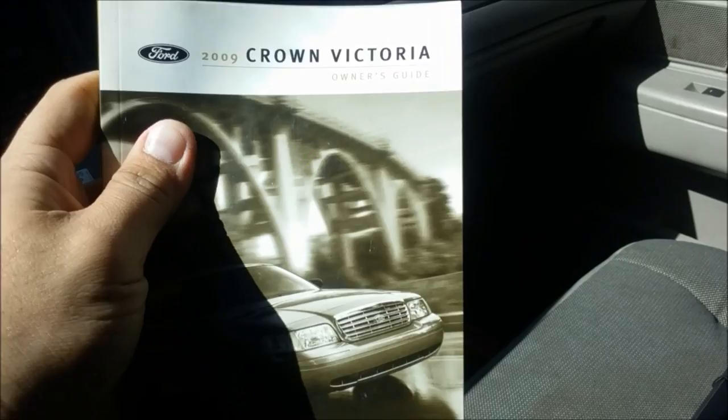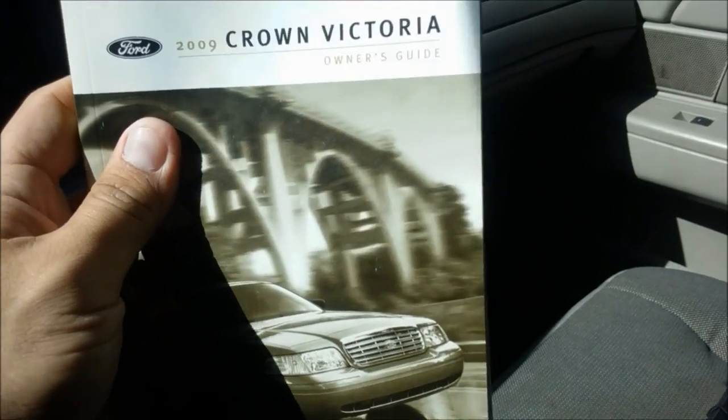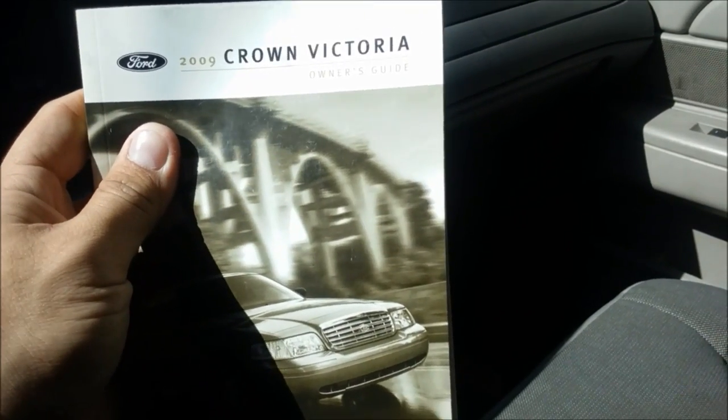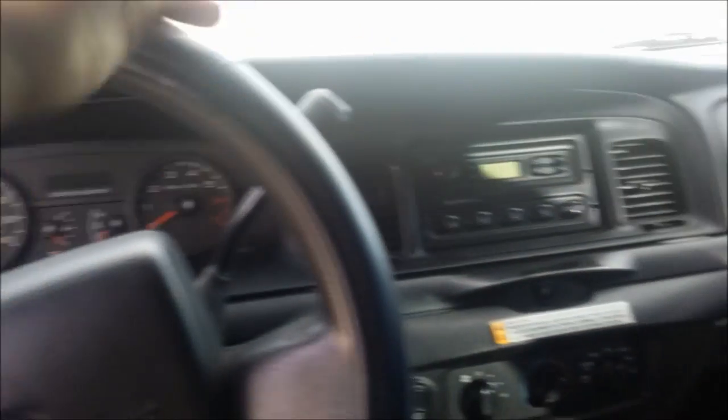Keep an eye out for part two coming very soon. Now a lot of these secrets actually do come from reading the owner's manual of your Crown Victoria, but the rest do come with experience and owning up to five different Crown Victorias in my lifetime. So without further ado, let's get right into the video — Crown Victoria hidden secrets.